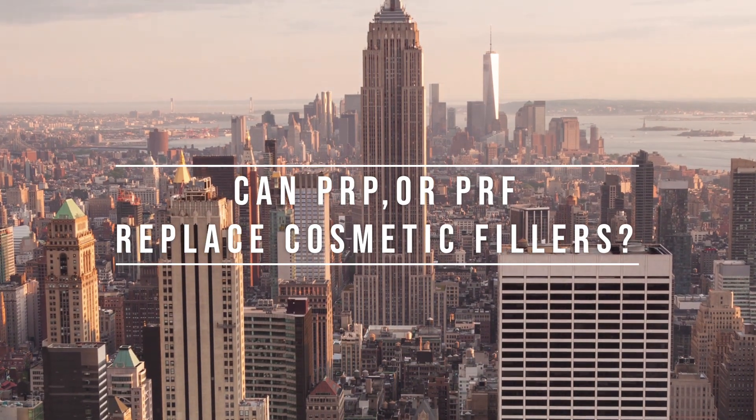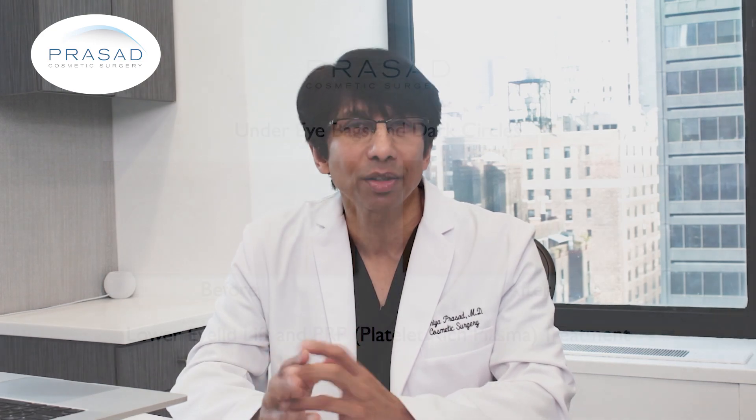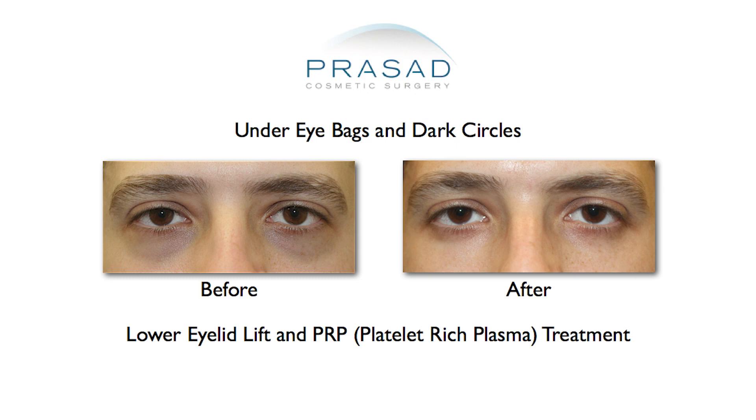Can PRP or PRF replace cosmetic fillers? This is a question we are often asked. I can speak to it because I was amongst the first doctors using PRP in the cosmetic medical field.